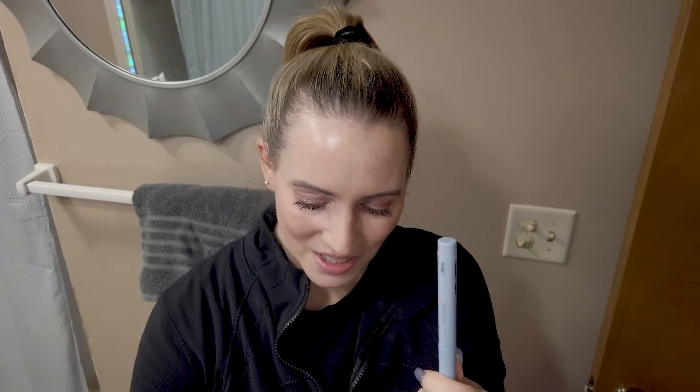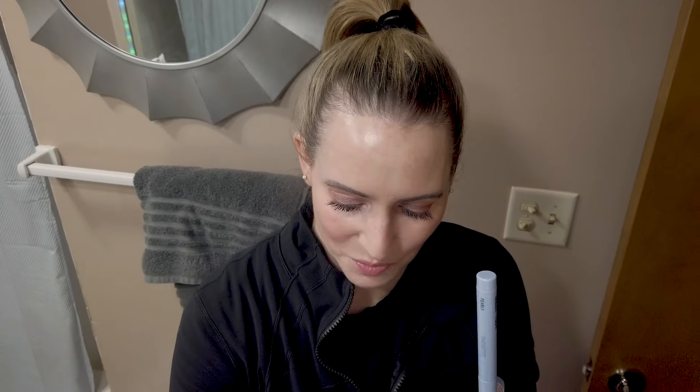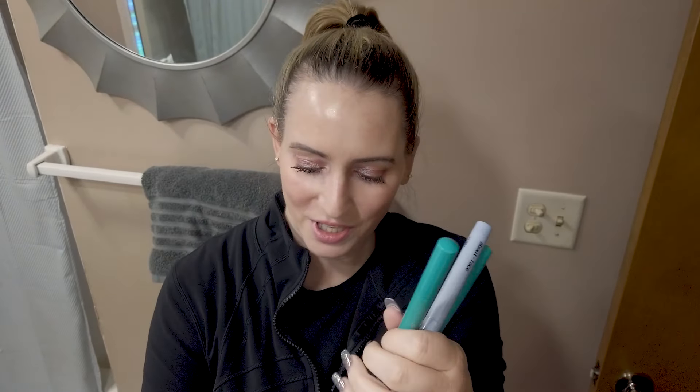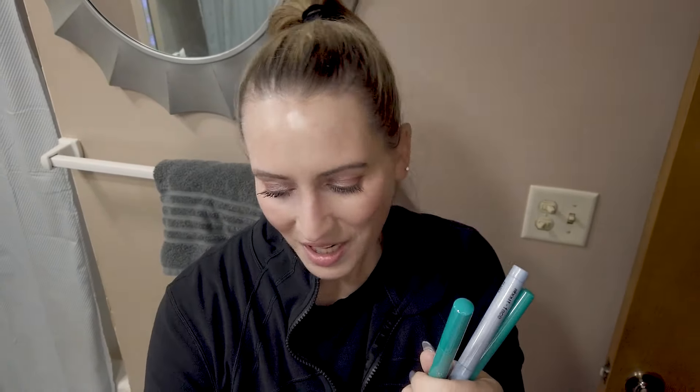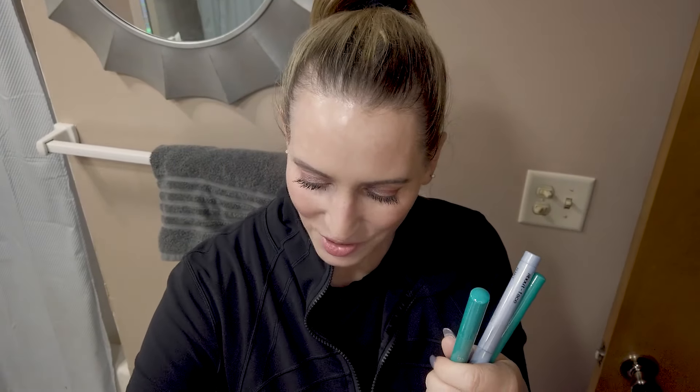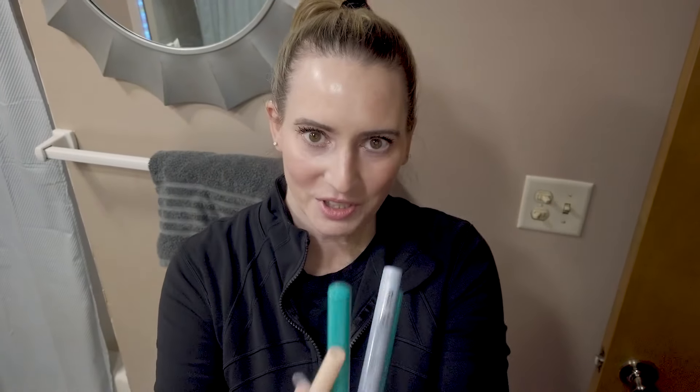Honestly, the older I get, the lazier I get about my eyeshadow. I've got tons of different Shadow Sticks from different brands — I've got a lot from Thrive, some from ColourPop. I love Shadow Sticks. I'm a fan of them. They're pretty easy to apply and not too fussy to remove. I'm not the best with powder eyeshadows, so it makes it a little easier for me.